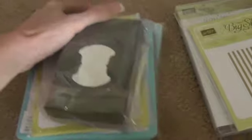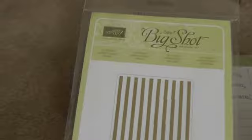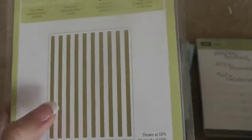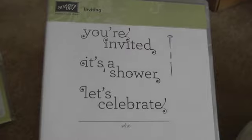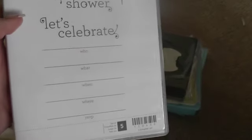I also got some things from Stampin' Up — sorry if you can hear my son in the background. I got this embossing folder for the Big Shot or Cuttlebug. That's what it looks like — it's good for masculine cards. And I bought this because I'm going to do some invitations for my sister's baby shower. She's due in October, so I'm hoping to have the shower in August.